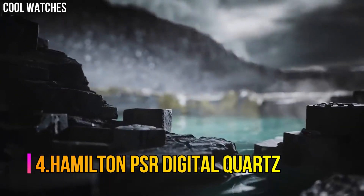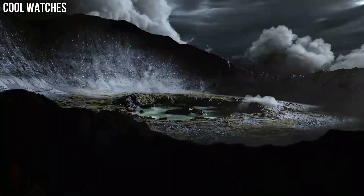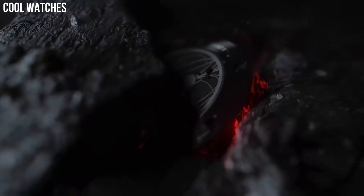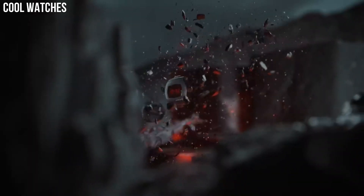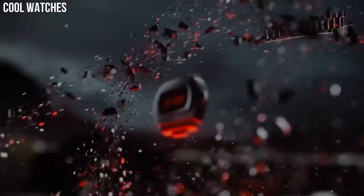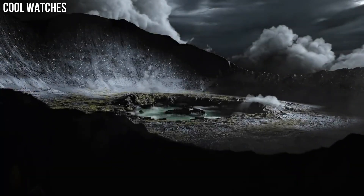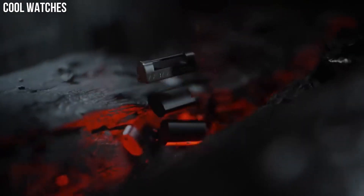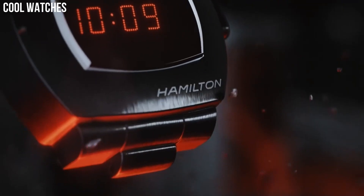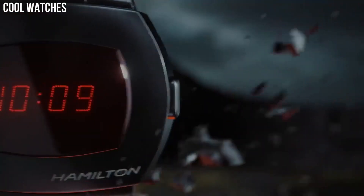Number 4: Hamilton PSR Digital Quartz. Black dial enhanced by silver-tone hands. Silver-tone stainless steel case with a silver-tone stainless steel band. Automatic movement, 50 meters, 165 feet water resistance. Fixed bezel, scratch-resistant sapphire crystal. Transparent case back. Fold-over with push-button release clasp. Dial color: black. Bezel material: fixed. Calendar: date. Special features: date display at 6 o'clock position.